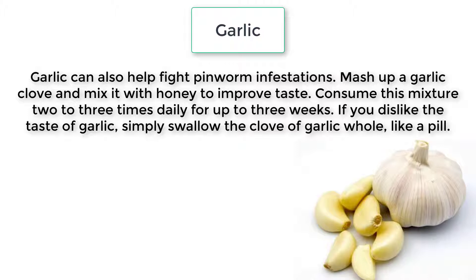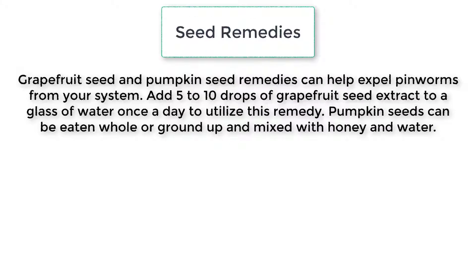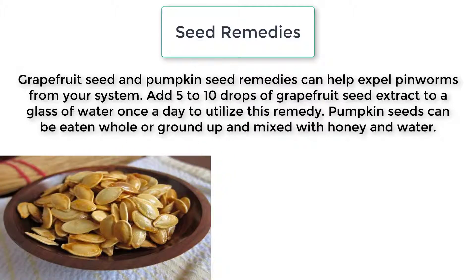Garlic can also help fight pinworm infestations. Mash up a garlic clove and mix it with honey to improve the taste. Consume this mixture two to three times daily for up to three weeks. If you dislike the taste of garlic, simply swallow a whole clove of garlic like a pill.